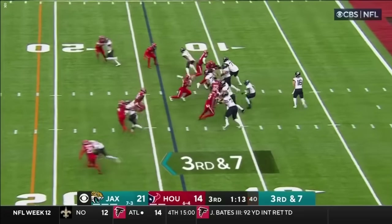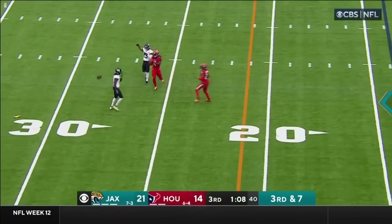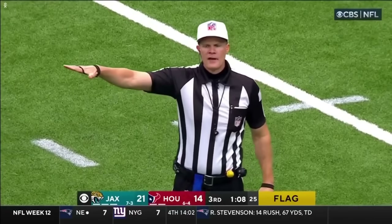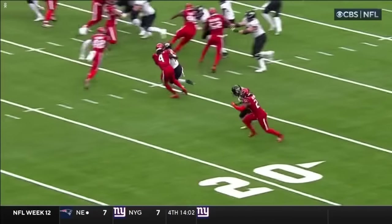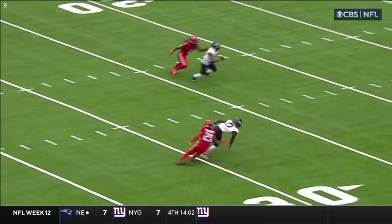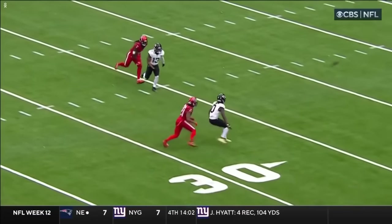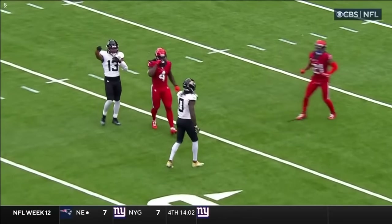Third and seven. Lawrence throws, a flag is down. Holding — defense number 21. Four Houston penalties: a defensive pass interference and a defensive hold the last two possessions. I think they've missed a handful of calls today. Mark that one in the same category.